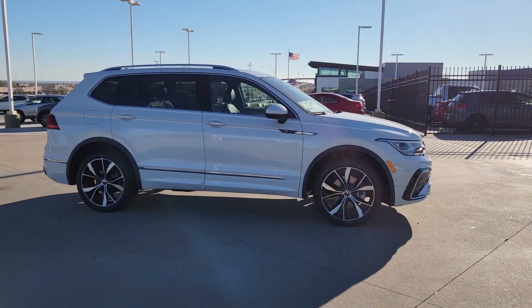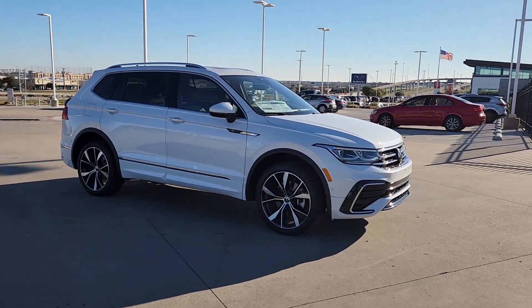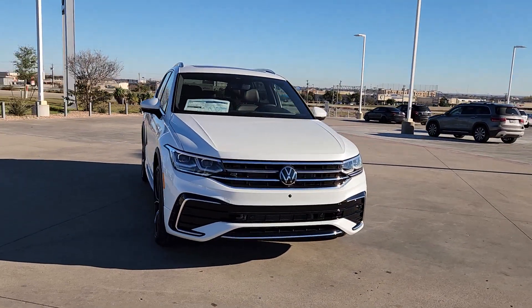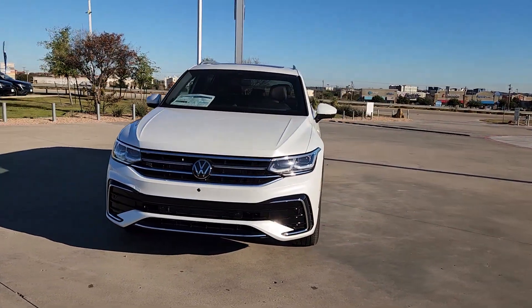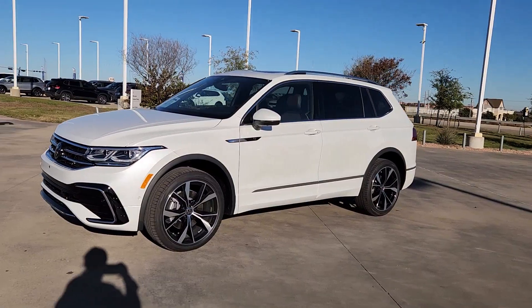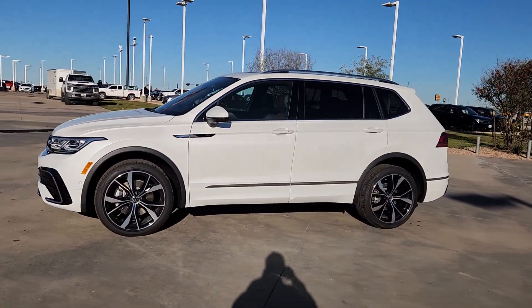These are just some of the great options this vehicle comes with: pre-collision system, proximity key entry, sunroof/moonroof, all-wheel drive, fog lamps, heated mirrors, power liftgate, backup camera, third-row seat, and blind spot monitor.